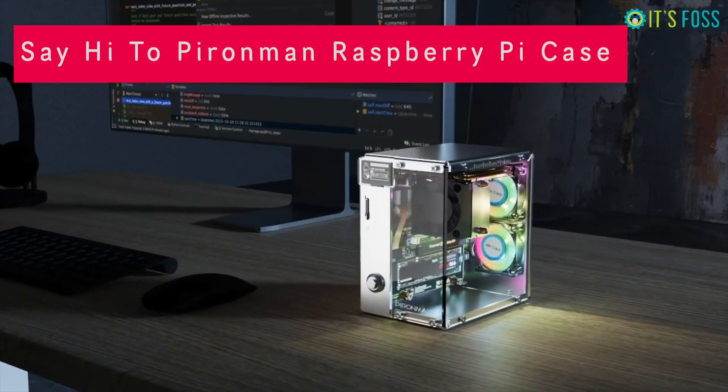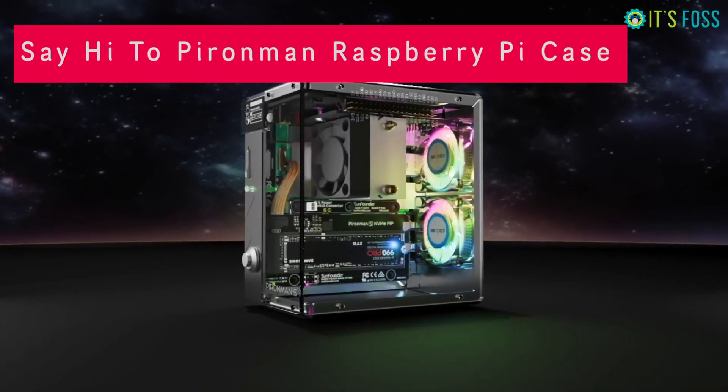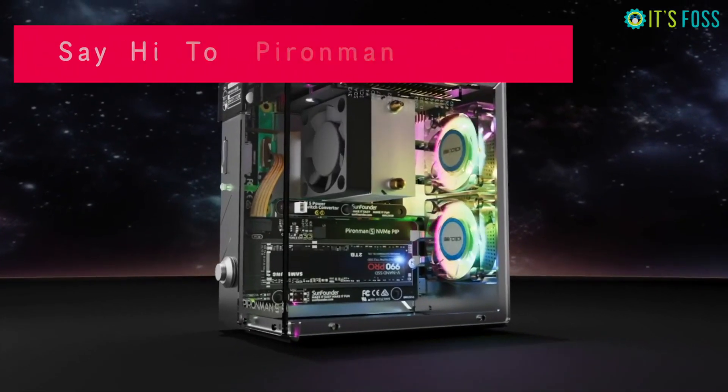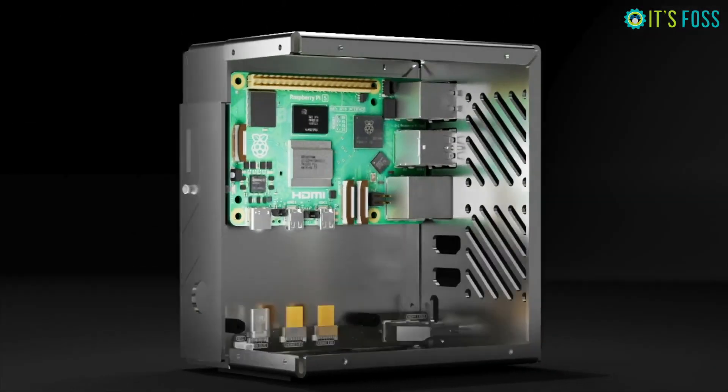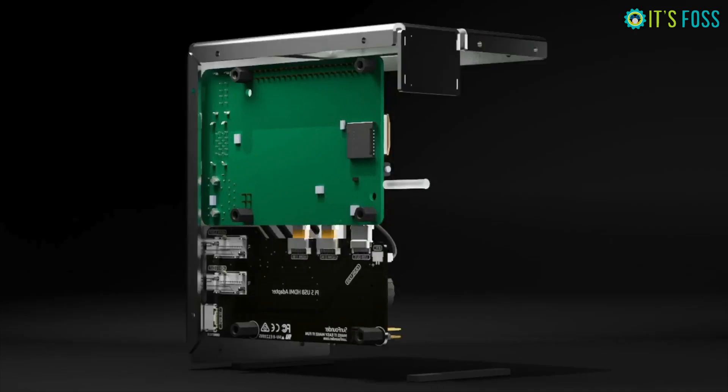The Pirate Man Raspberry Pi case is super cool, but before you order one you should know these five things — otherwise your experience might be ruined. By now you have seen this amazing looking Pirate Man case that turns your Raspberry Pi into a mini PC.